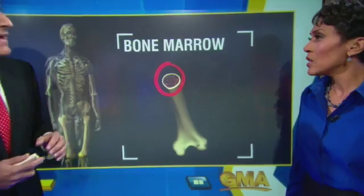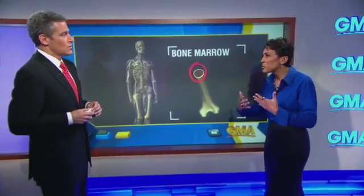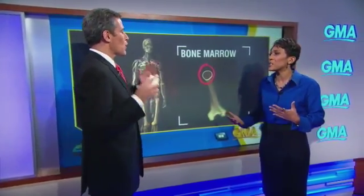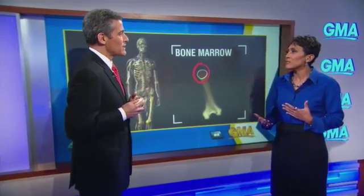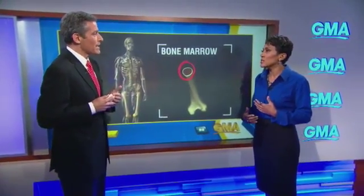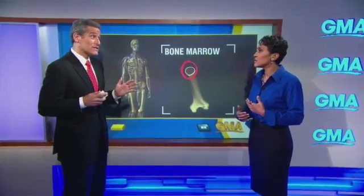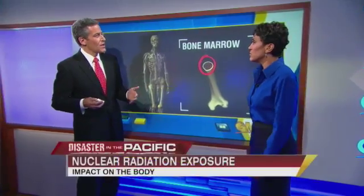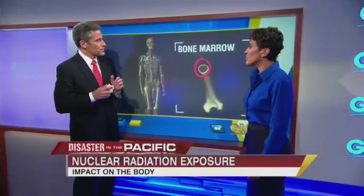And those things can be fatal. What are the symptoms — what are you exactly experiencing knowing that you are exposed to this radiation? Well, the earliest signs are those from your gastrointestinal tract: nausea, vomiting, fever, diarrhea. The unfortunate thing is those can look like a stomach flu. And when you have all these people being evacuated, they'll have to sort out the difference between those two.